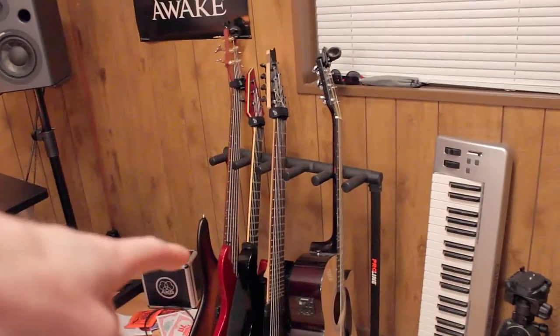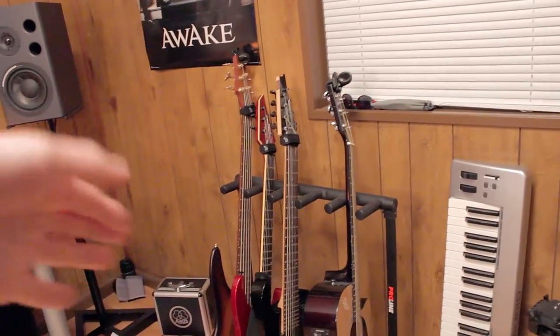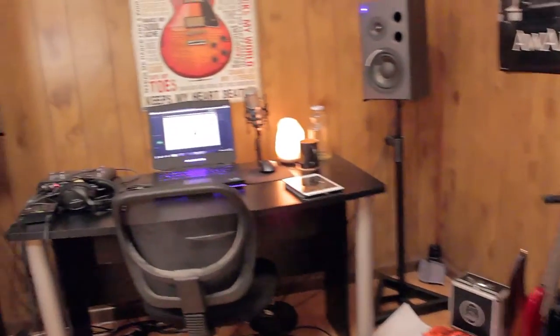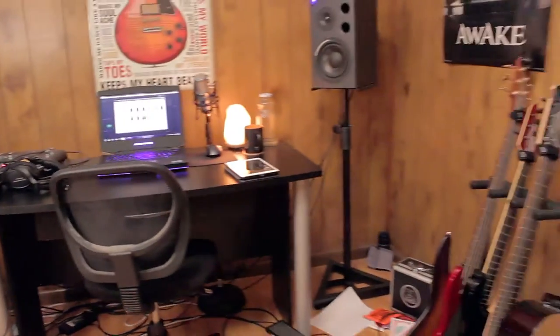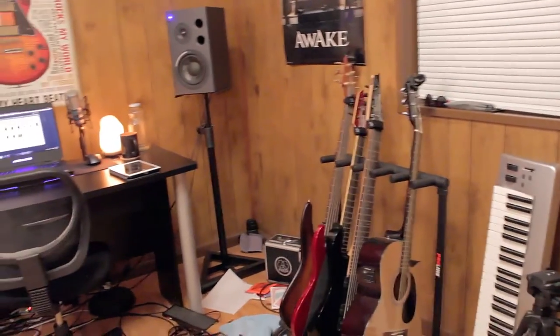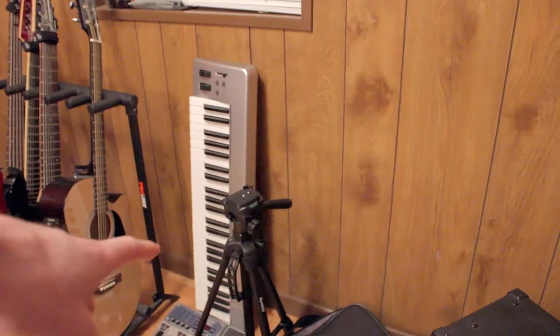Since I got the monitor stands, I had to move the guitar rack from one spot to another, but it's the same guitars. Same interfaces — I still haven't upgraded, just don't have the money. Same monitors, and pretty much every other piece of equipment in here is the same as in the 2015 studio tour, so definitely check that out if you haven't already for more explanation on what I actually use.